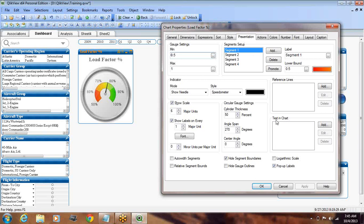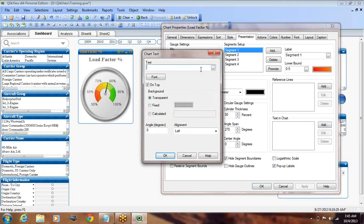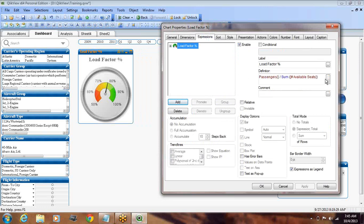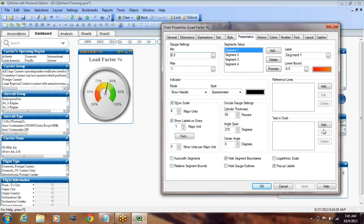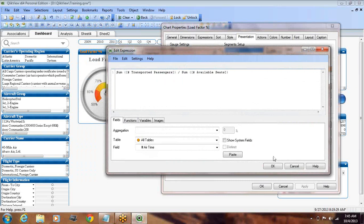You see there is something called 'text in chart' here. This particular property — we will select 'add' and specify what you want to see in the text. The 78 percent value that the needle is showing — that particular value we want to see displayed as text in the chart. To do that, we'll select it from the Expression tab so that we don't have to write it again; we'll select it there and add it here, and this expression will give us that value.